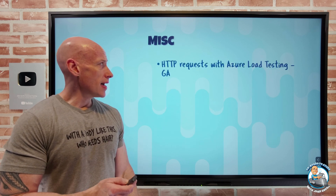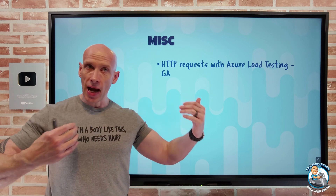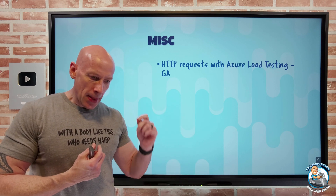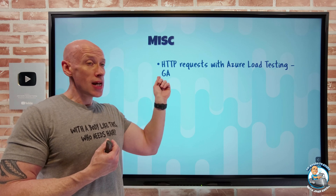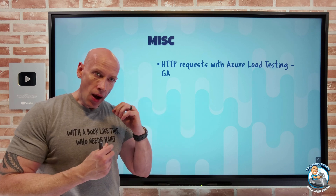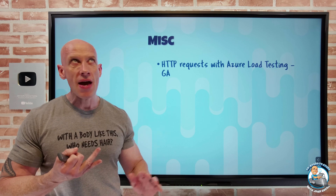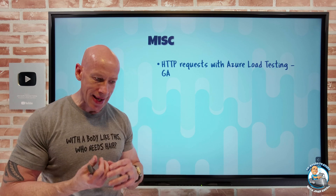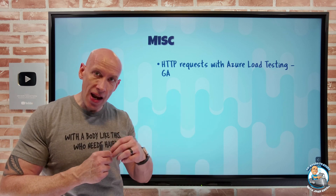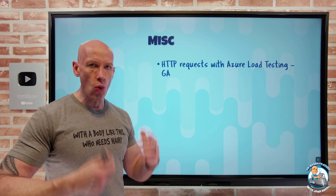On the miscellaneous side, Azure Load Testing — the managed service where I can scale on demand and pay for the load I need to generate based on Apache JMeter — now has HTTP requests in GA. Through the portal, I can do URL-based testing: specify the endpoint, HTTP method, headers, query parameters, request body, number of virtual users to simulate, the duration of the test, and go. I don't have to create or even understand the JMeter format — it's all done from the portal.